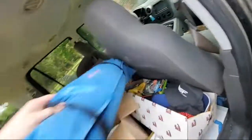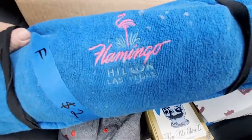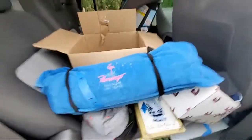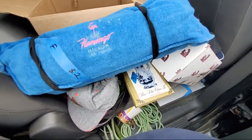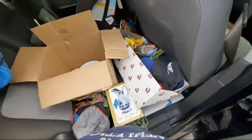I paid two dollars for this. I think I can get like 40 bucks — this is the Flamingo Hilton Las Vegas. I found some other Flamingo Hilton Las Vegas stuff on eBay and it's selling good, so I think that'll do okay.